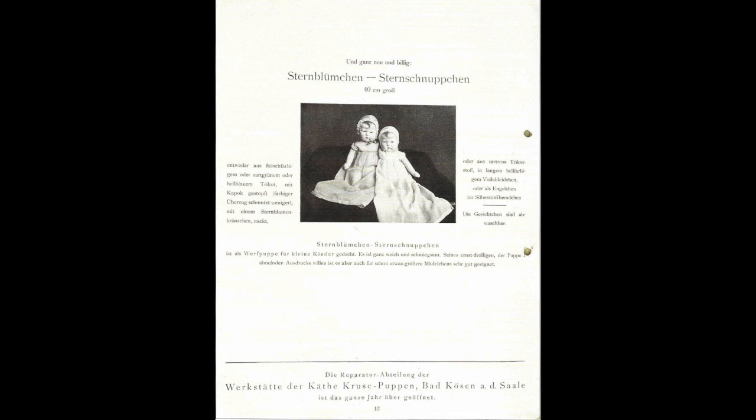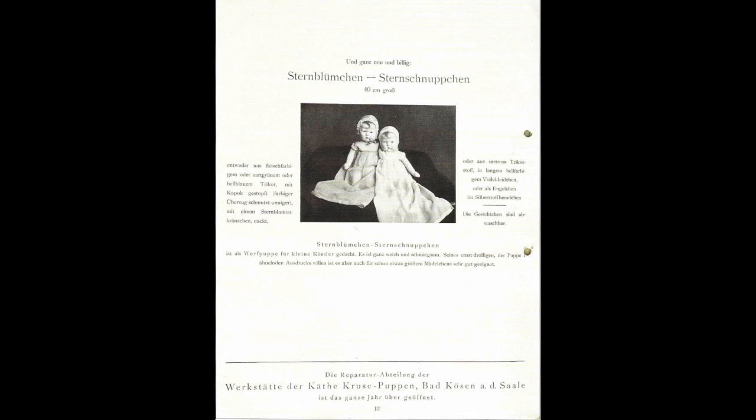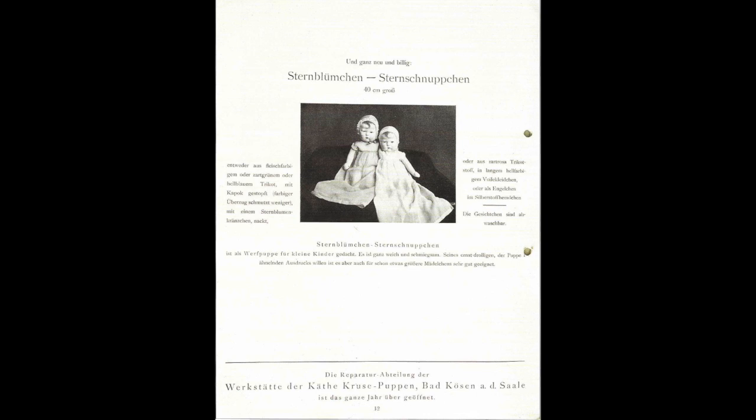The tear sheet which introduced the doll reads as follows: either of flesh-colored, soft green, or soft blue tricot, stuffed with kapok. Colored coverings show dirt less, with a star flower wreath, naked. Or of soft pink tricot fabric and a long light-colored wool dress. Or as an angel with a silver shirt. The face is washable. Intended as a throw doll for a toddler, it is completely soft and cuddly, rather serious and comical in expression.